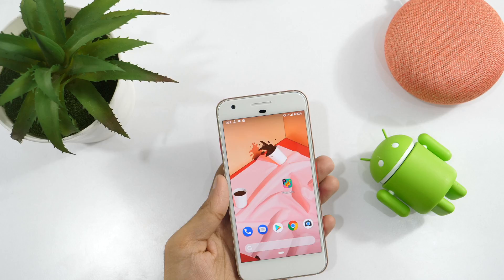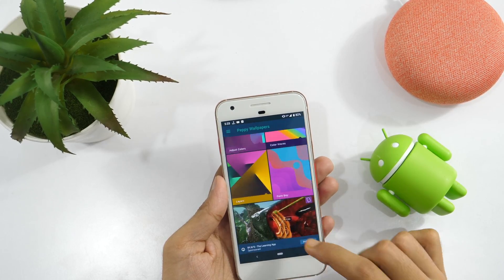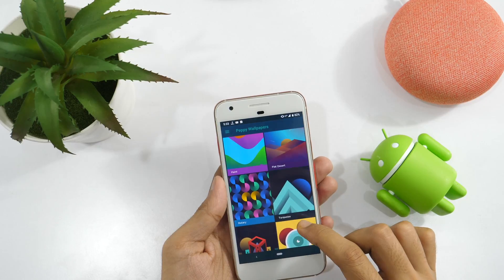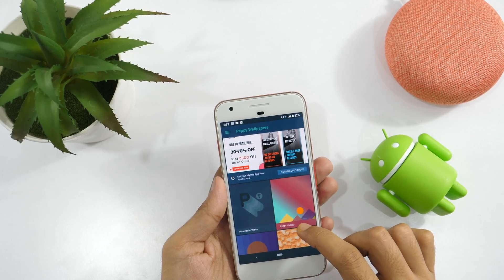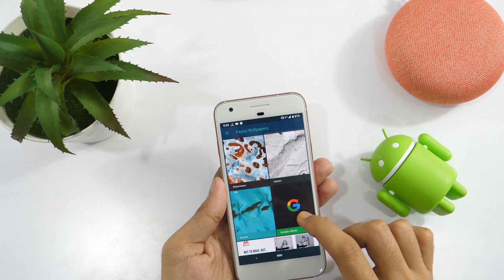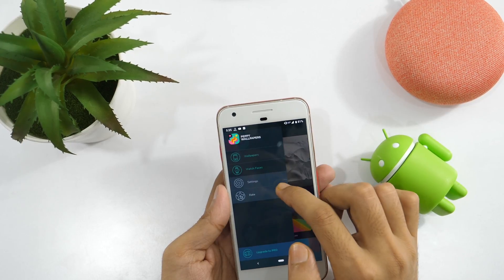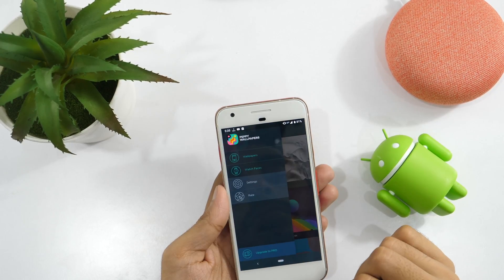Next app is for all personalization fans who love to customize their Android phone with cool wallpapers. I am talking about Peppy Wallpapers, which is our wallpaper app of the month. Peppy Wallpaper has got a good collection of high quality HD wallpapers for Android devices. All the wallpapers are created by the Peppy team so you won't find those common wallpapers which you can find anywhere else. Most of the wallpapers offered by Peppy Wallpaper are exclusive and it has got a good collection from various categories. It doesn't only offer high quality wallpapers for smartphones but also for smartwatch faces, so it's great if you want to customize your smartwatch as well.